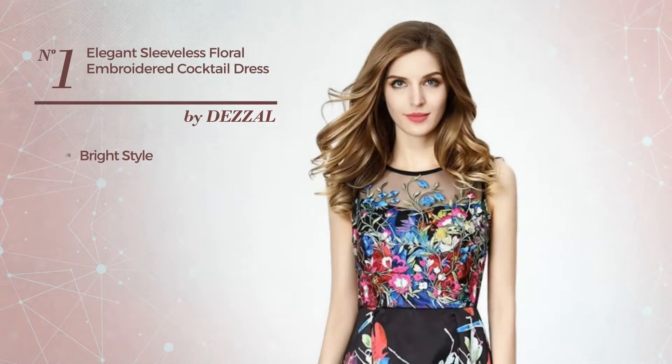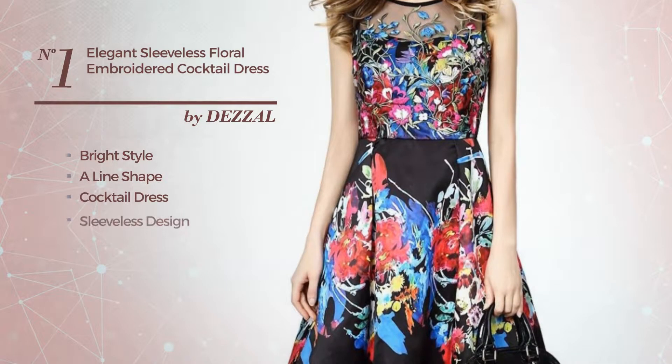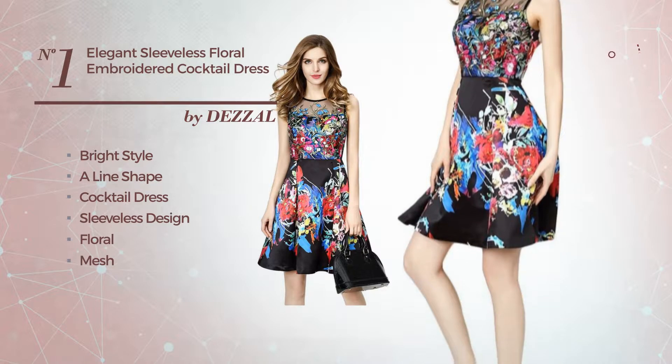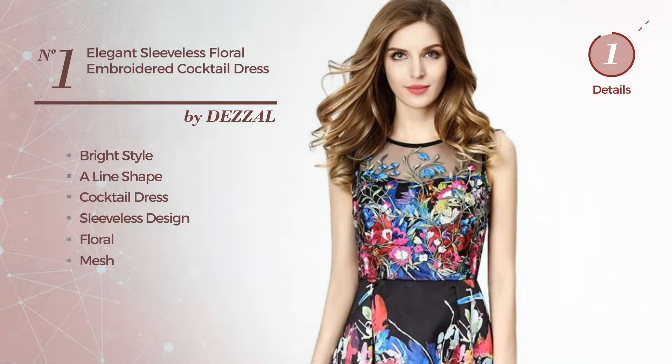Number 1. A mix of bright and elegant in this aligned cocktail dress. Featuring sleeveless design, with a floral, as well as a mesh, crafted from spandex, embellished with embroidered. Available solely in this color.